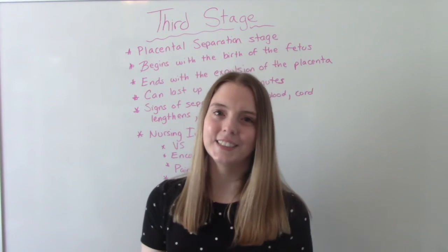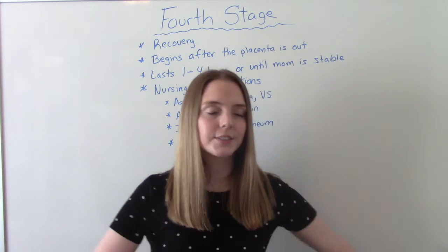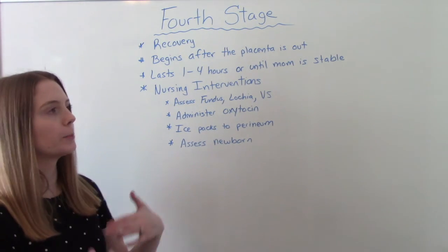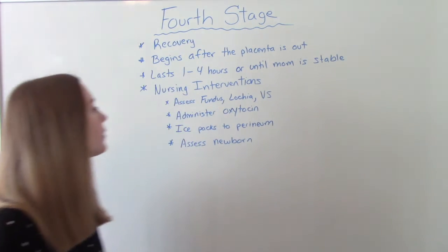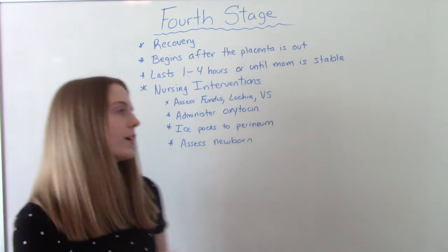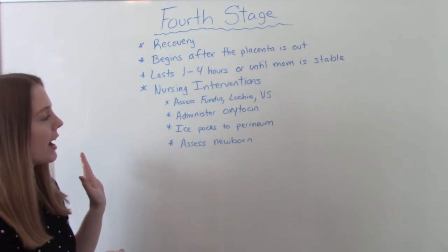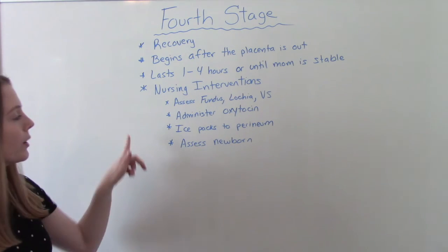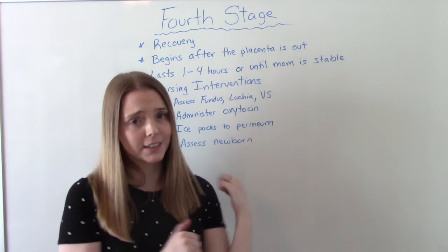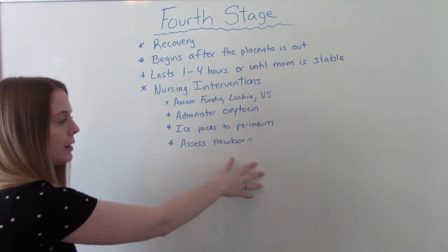The fourth and final stage is the recovery stage. This starts after the placenta comes out and lasts anywhere from one to four hours, or until mom is stable — meaning her bleeding is under control and her vitals are stable. Nursing interventions include a head-to-toe assessment with main focus on the fundus, lochia, and vital signs. We administer oxytocin if not done in the third stage, apply ice packs to mom's perineal area for comfort, and also assess the newborn to make sure baby is stable as well.